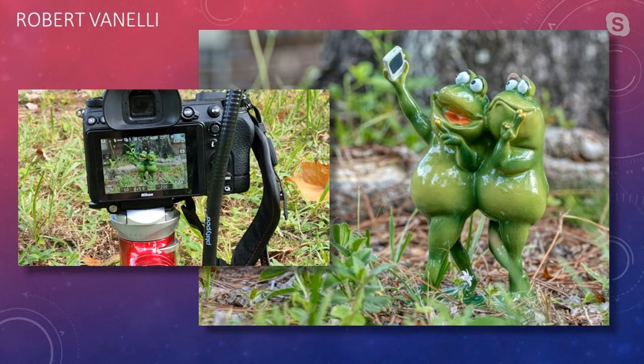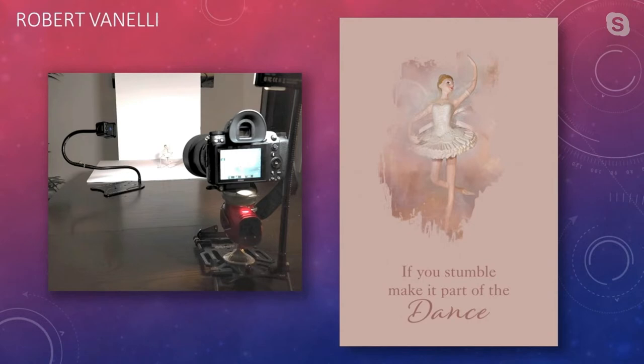For toy photography, you want to get low so your subject doesn't look minuscule — it makes it look taller. Getting really low also brings in foreground elements like grass. Robert Vanelli also shows a simple setup with a main light on a gooseneck with a cube light on the doll and a fill light on the Platypod to reduce shadows, used for a greeting card shot.